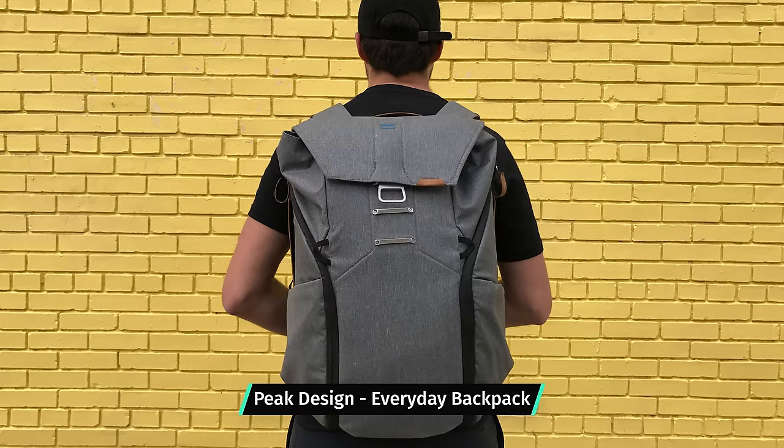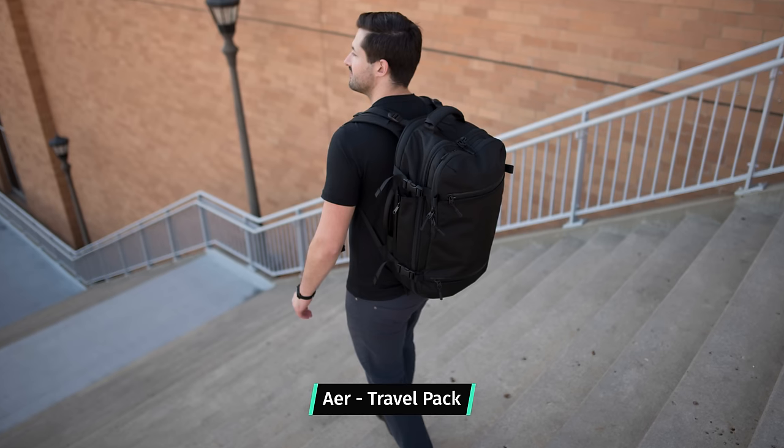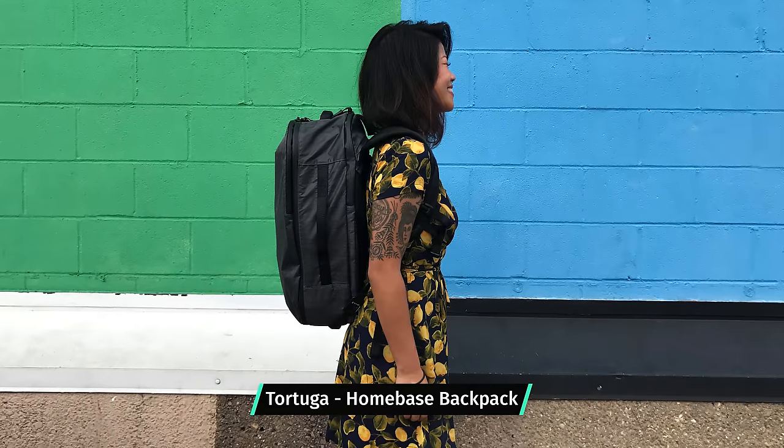When it comes to choosing a backpack for one-bag travel, there are so many different brands and models out there with varying degrees of style, durability, and price points. And it's hard to tell what's going to work for you.